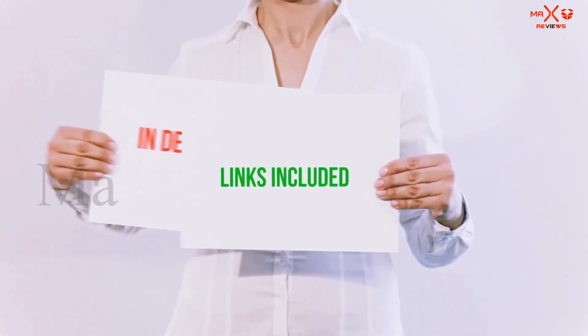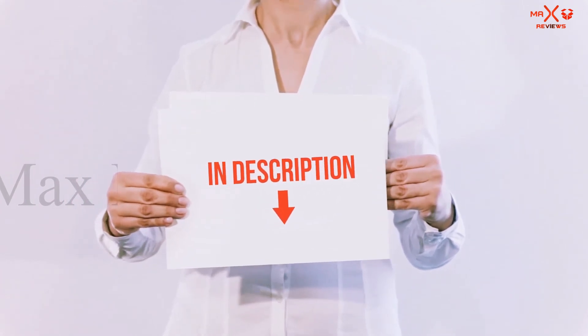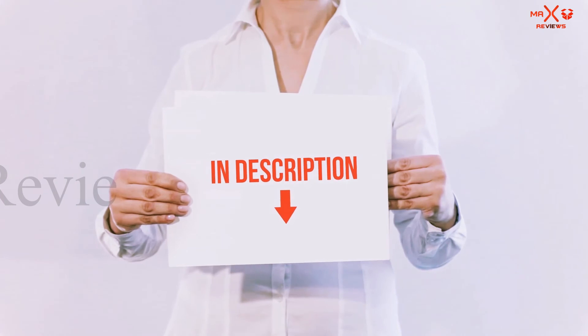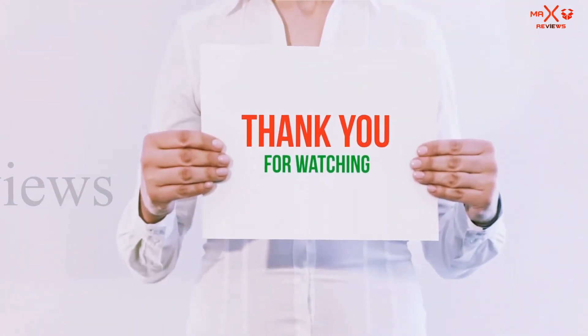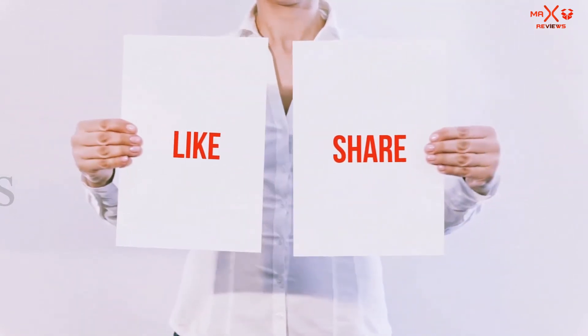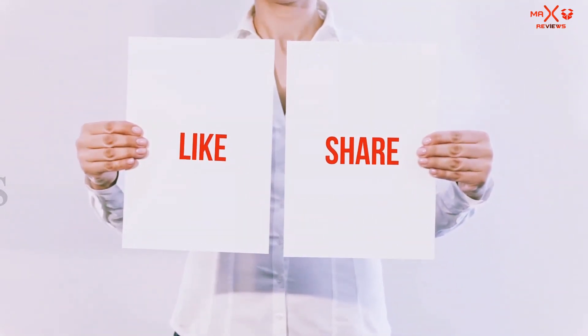All of these items are available on Amazon. I've included all the links in the description — you can check them out for more information and the latest price. Thank you for watching. If you liked this video, please hit the like button below, share with your friends, and be sure to subscribe.